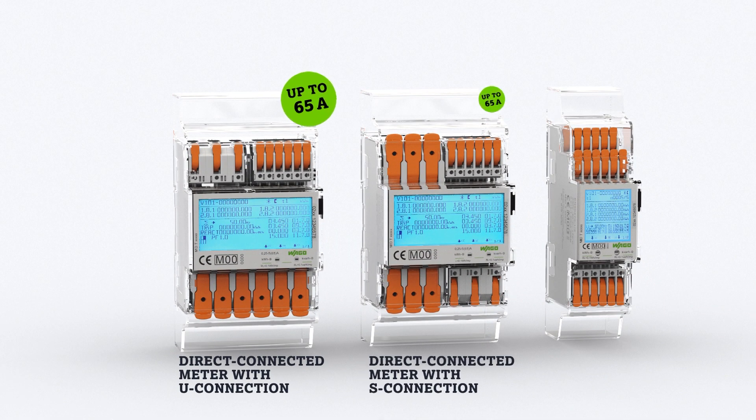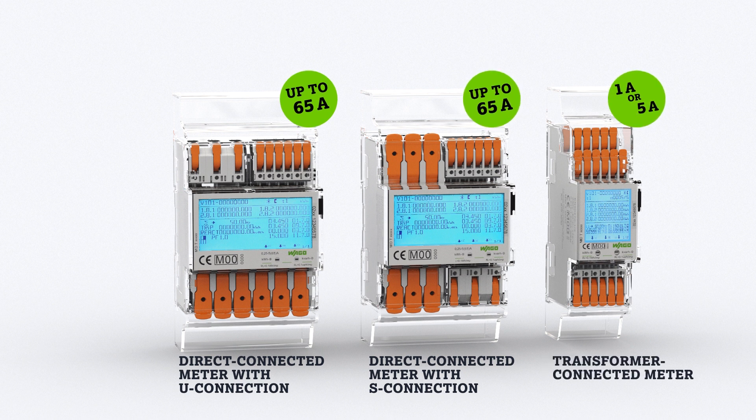WAGO energy meters measure energy directly or via current transformers. Direct connected meters measure current up to 65 amps and differ by their type of connection. Transformer connected meters can be used with 1A or 5A current transformers.